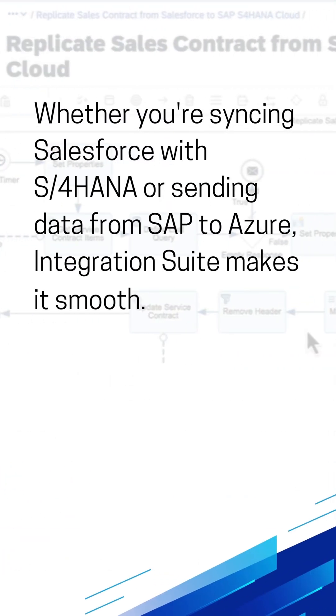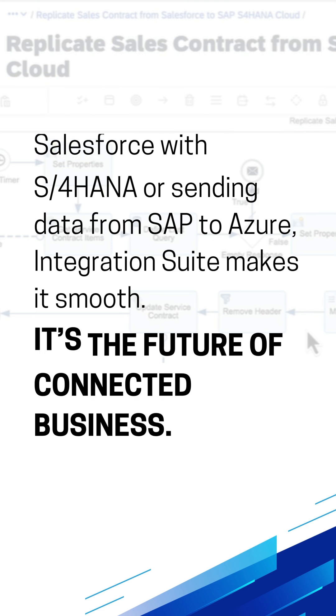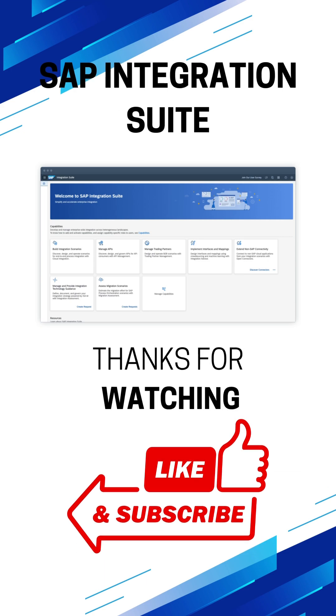Whether you're syncing Salesforce with S/4HANA or sending data from SAP to Azure, Integration Suite makes it smooth. It's the future of connected business. Subscribe for more SAP insights in under 60 seconds.